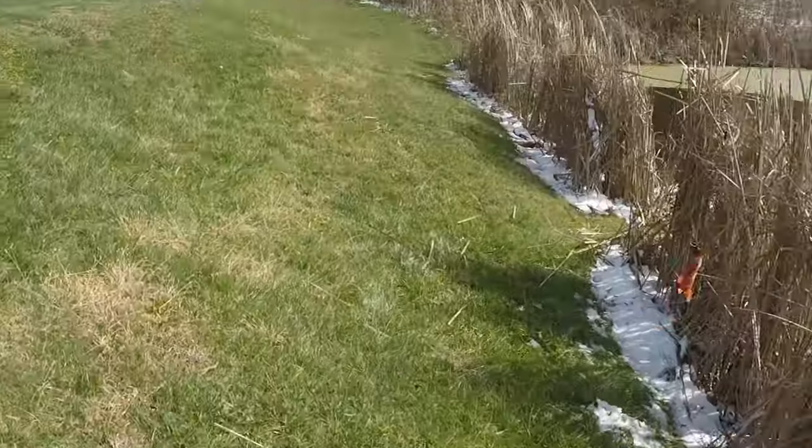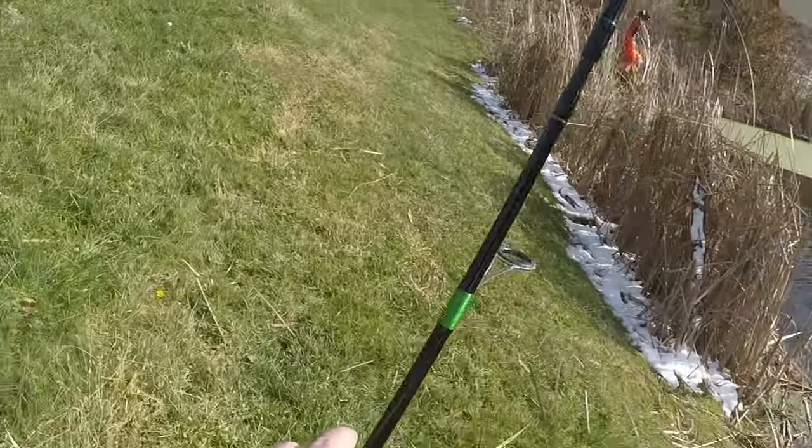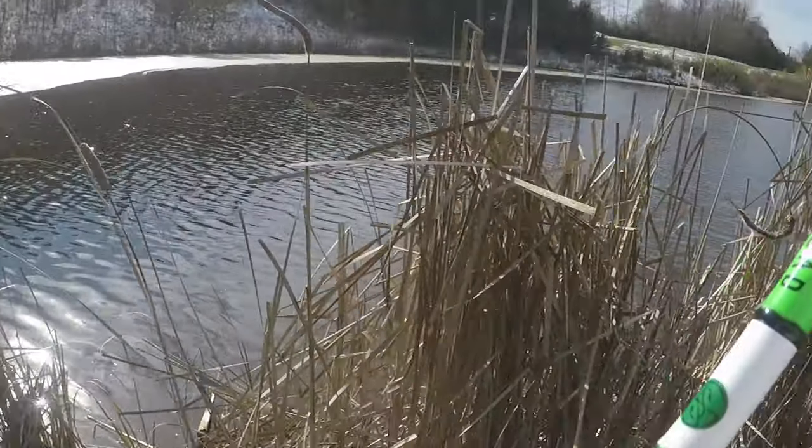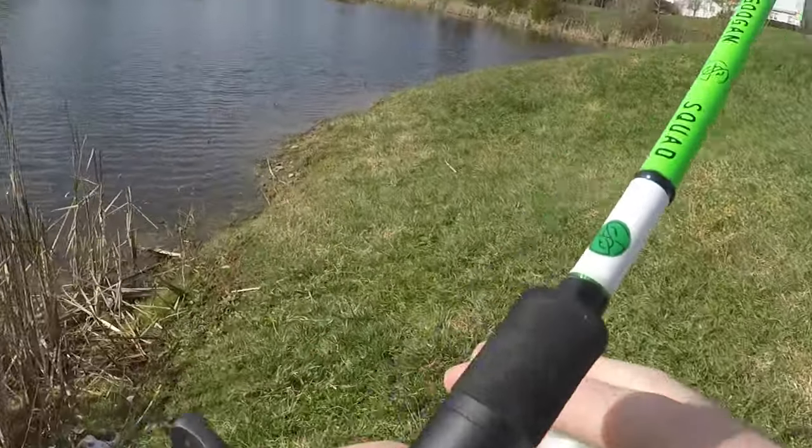I did catch my biggest fish right over to the left here last time, so let's see — they might be over in this direction.